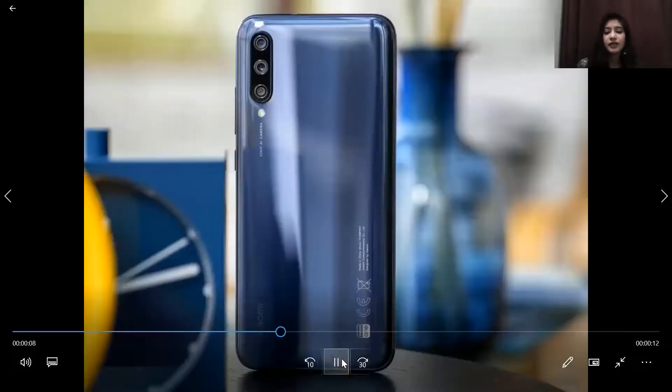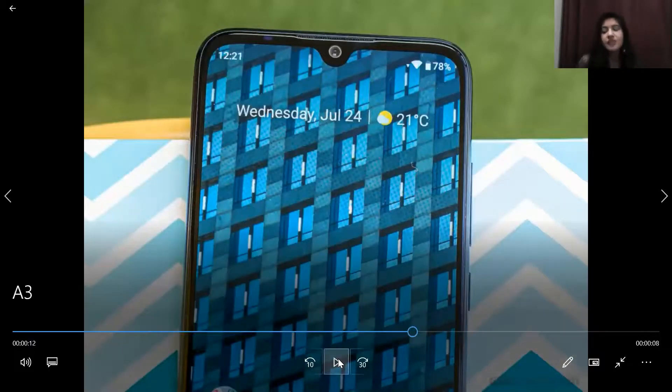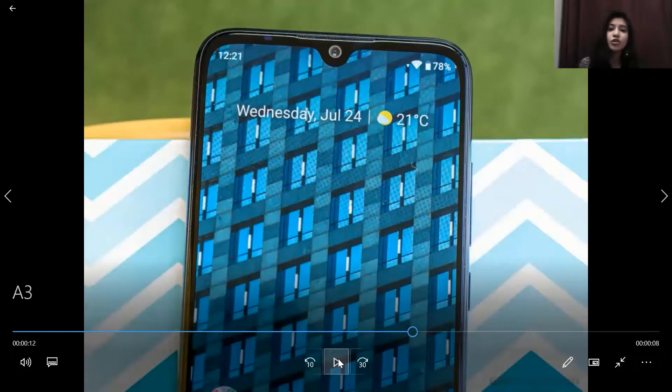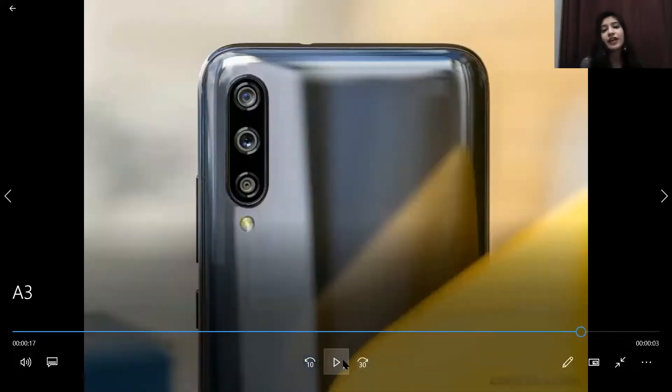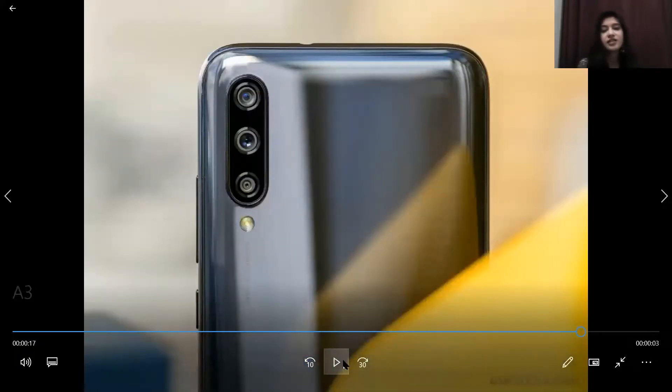Talking about the camera, the selfie camera is 32MP. On the rear, it is a triple camera setup with 48MP, 8MP, and 2MP, with LED flash. You also get a 3.5mm headphone jack, loud speakers, a radio system, and Bluetooth 5.0.